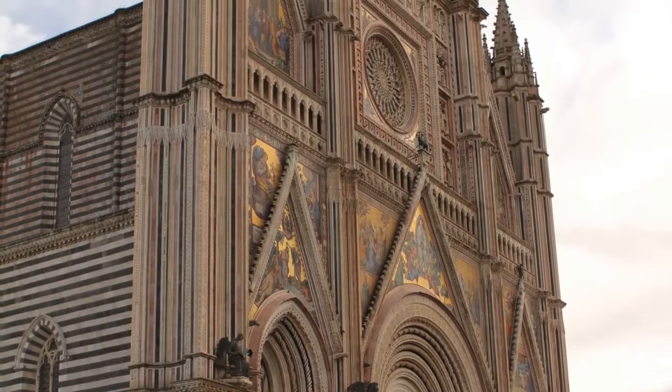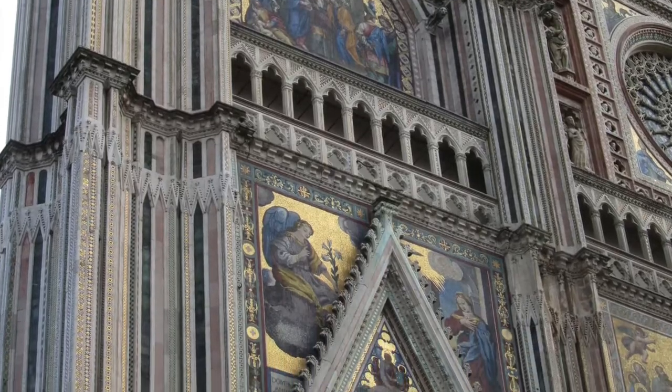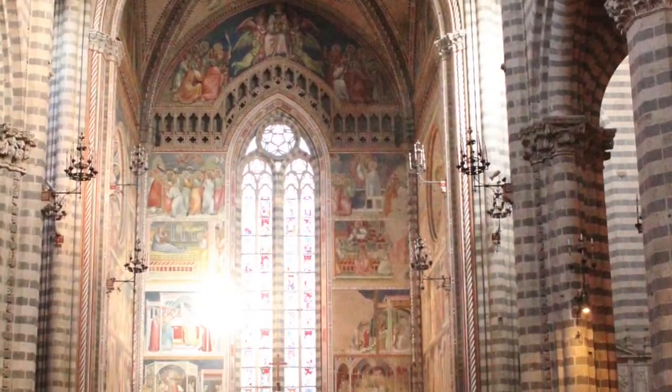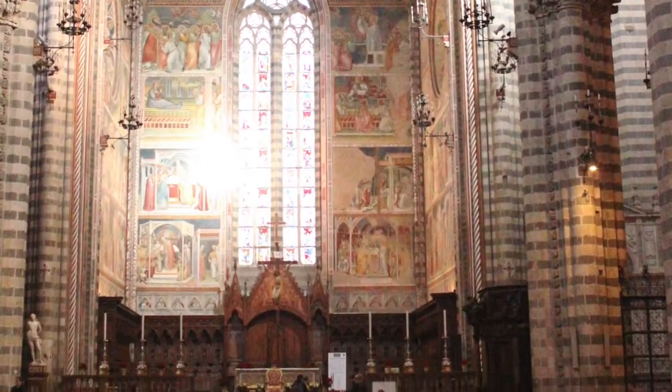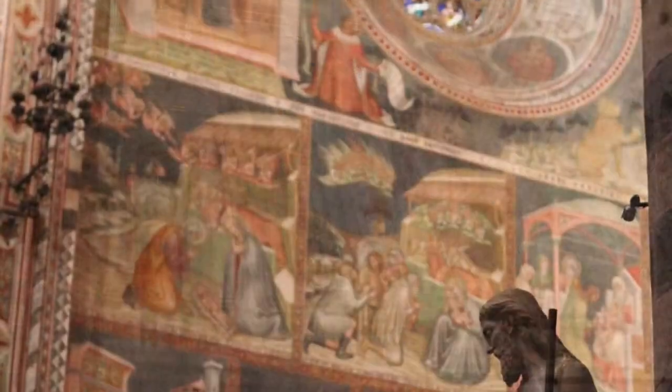Just look at this architecture. Look at the paintings depicting Bible stories. Inside, the church is beautiful — stories everywhere. Here we have the organ. What a beautiful church.